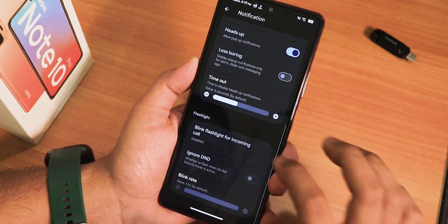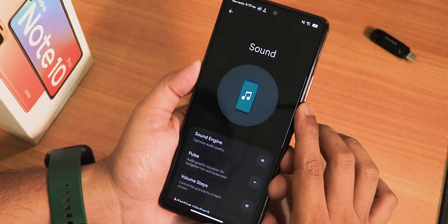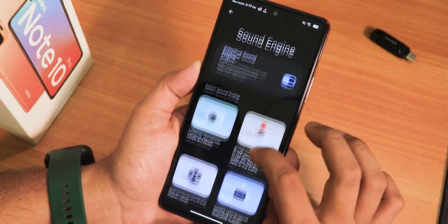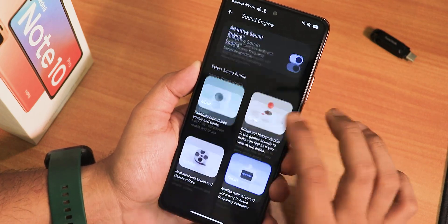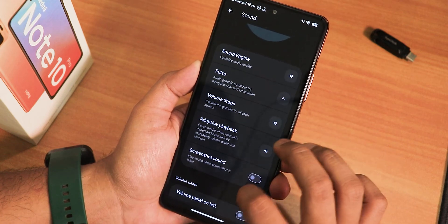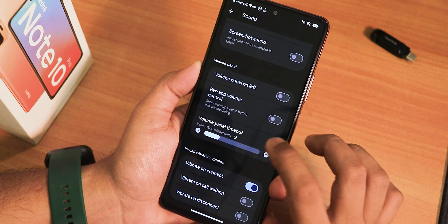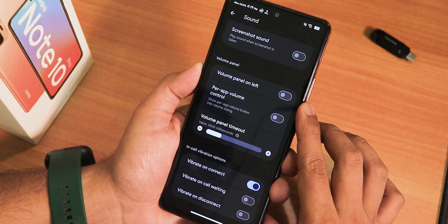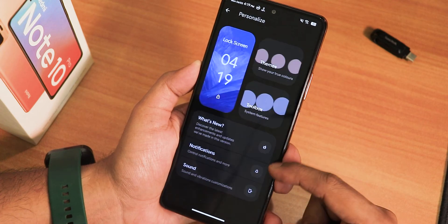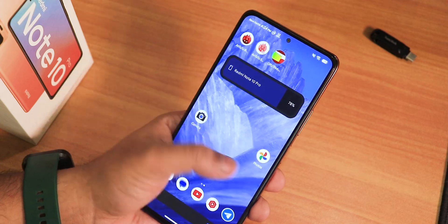Notification customization includes Island notification, heads up, less boring notifications, timeout, blink flashlight for incoming calls, and ignore DND. In sound settings there's a Pulse sound engine, an adaptive sound engine similar to MIUI, adaptive playback, screenshot sound toggle, power app volume control, volume panel on the left side, volume panel timeout customization, and in-call vibration options. Pretty much a plethora of customizations available in this ROM.